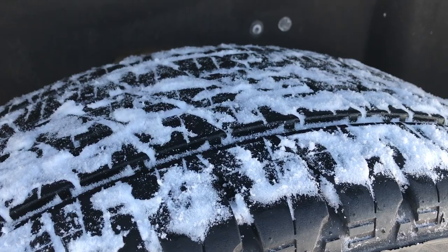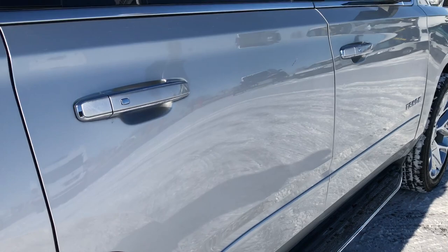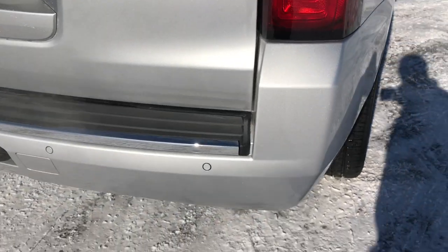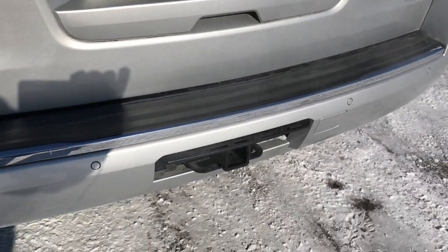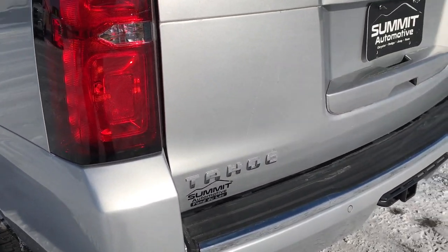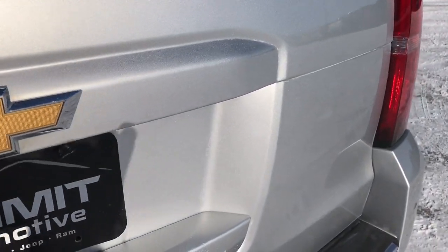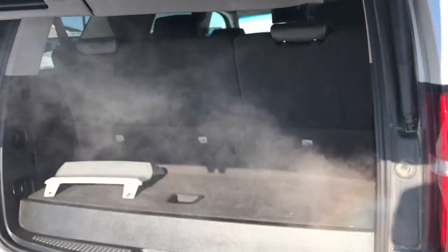The back tires have just as much tread as the front tires. I didn't see one single dent on this side of the vehicle. As we come around to the back, the rear bumper is in excellent shape. It has a full towing package which includes the 7-pin wiring and receiver hitch. The rear gate is in excellent condition as well, no dents or dings on that. It does have the power lift gate, which is a really nice feature.